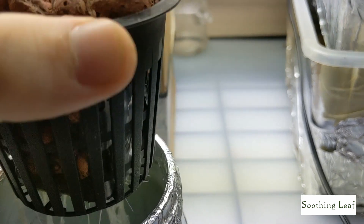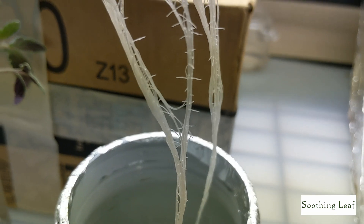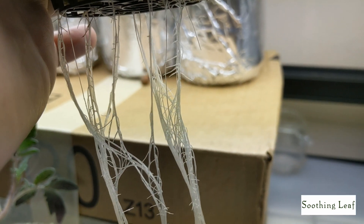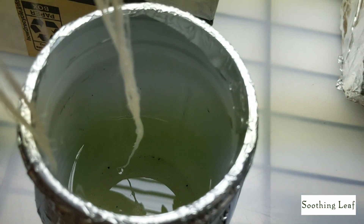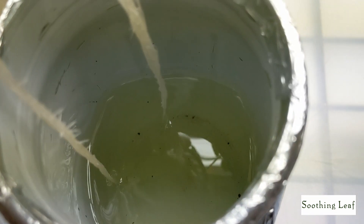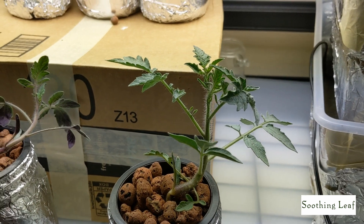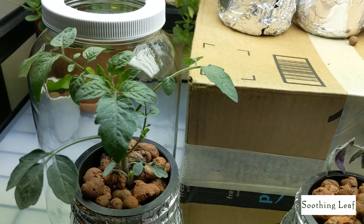Even the root system on this one is doing really well. I think the roots are actually a little bit nicer and more developed than the cherry tomato. No algae — I checked all three systems and nothing had algae. It looks like it's about halfway down on nutrients, so still plenty left since our first fill on the 19th of May. So that's about 11 days — pretty good.